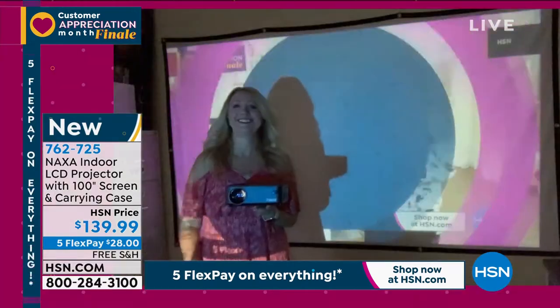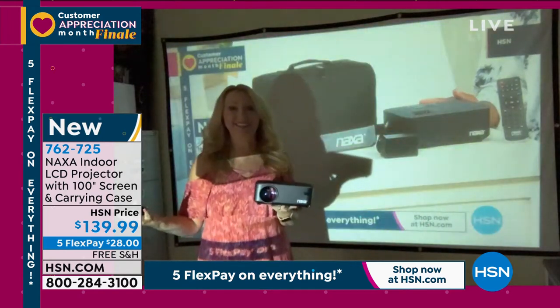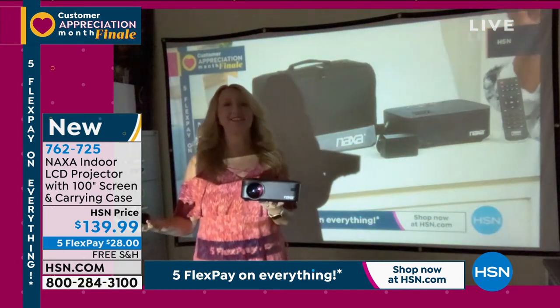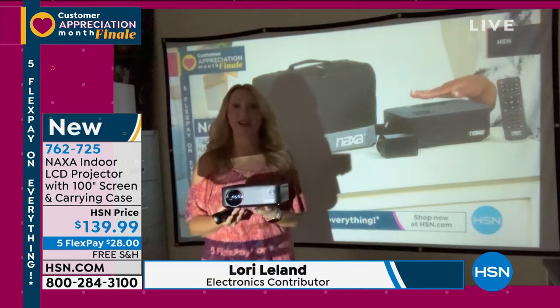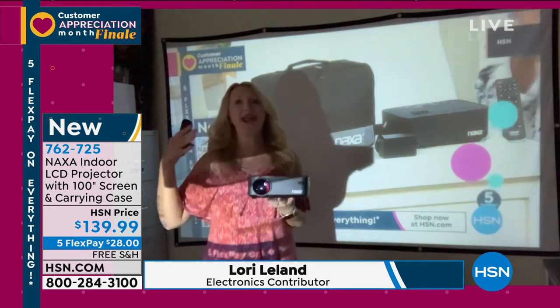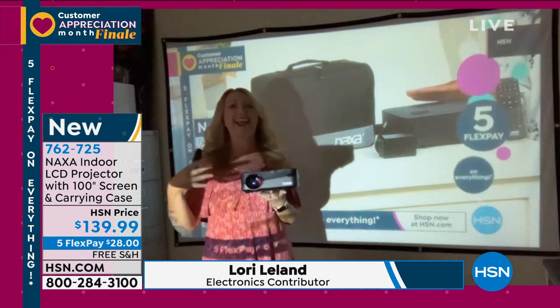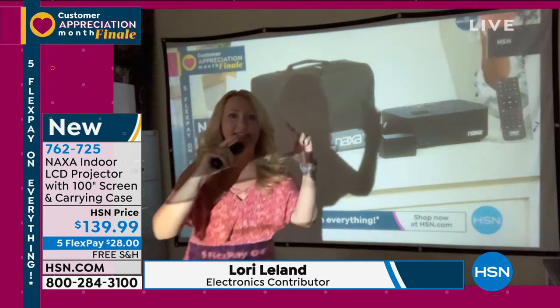Lori Leland is joining us. When all of this stuff first started happening and we were watching a little bit more TV than ever before in our lives, I kept thinking I need a bigger TV, but I couldn't actually pay this much money and get anything any larger. If you spend this much money, basically, you get a little tiny TV like this.